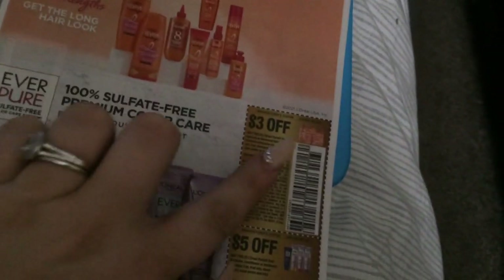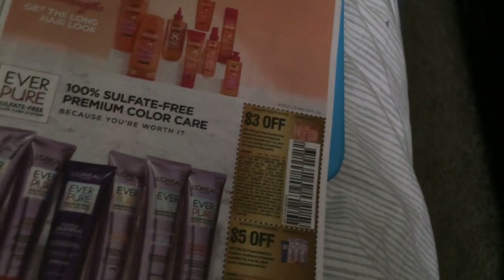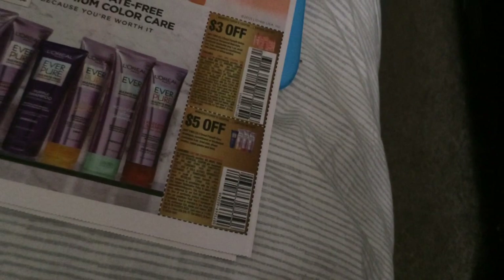Some hair products: two off one for their root touch-up, five off a two-pack, two off a one-pack, three on two for their L'Oreal ELS shampoo, and five off two for the EverPure.